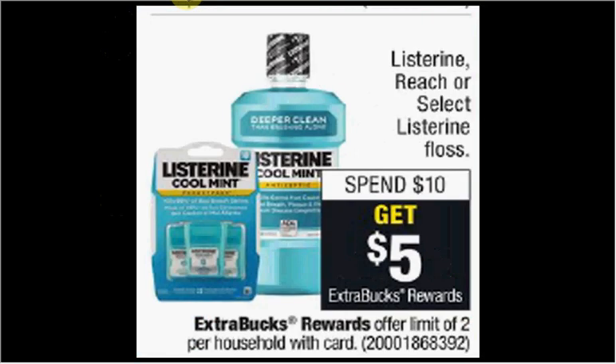Listerine is on sale. When you spend $10, you'll get $5 back as an extra care buck. If you get three of the floss that are $3.79, use one $1.75 off coupon from HealthyEssentials.com and one $1.75 off coupon from Listerine.com — both of those sources will only allow you to print one coupon — you'll pay $9.87 out of pocket, get the $5 back. It'll be like getting each one for $1.62.